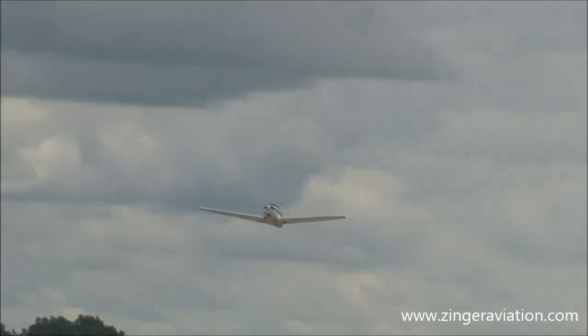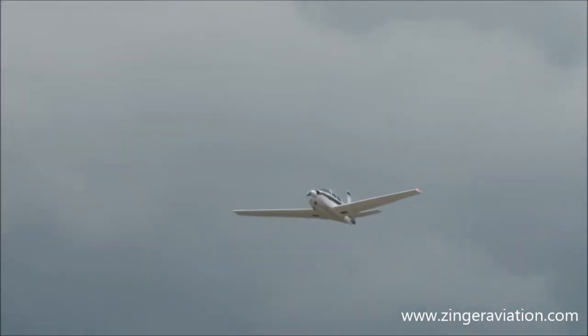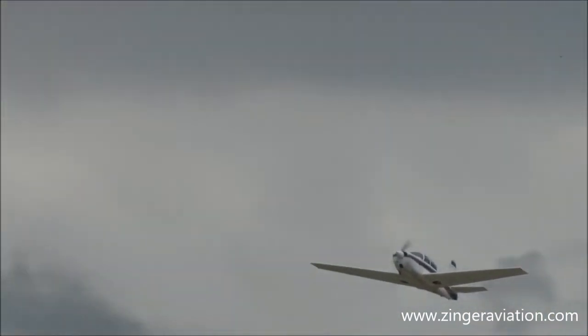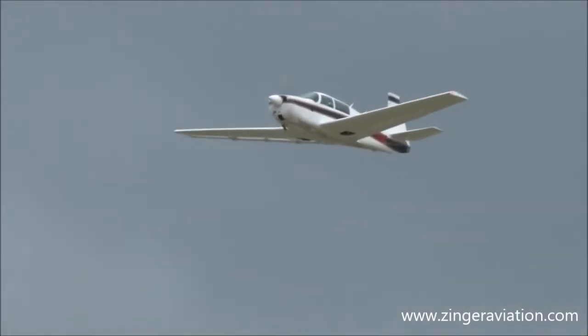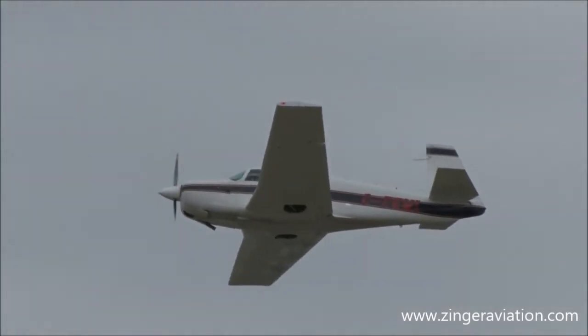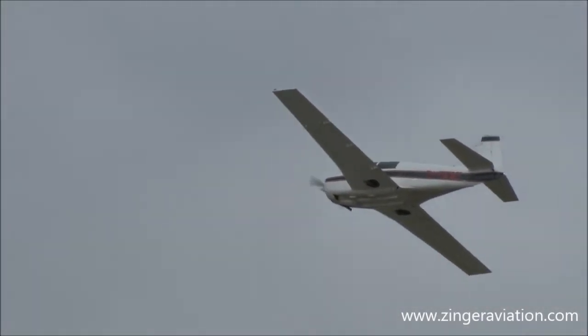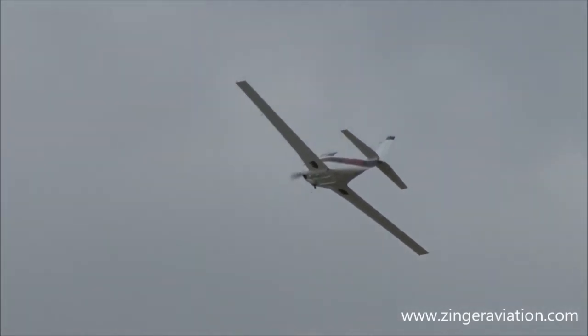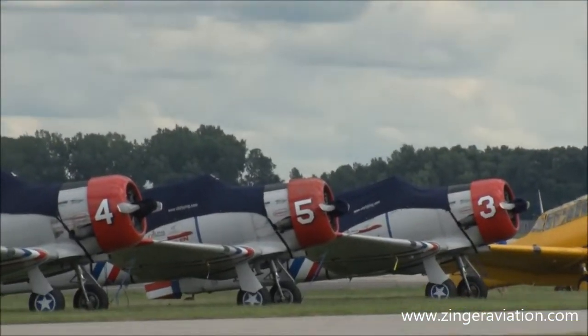We have a Mooney M20F. This is a Mooney — there's a whole line of Mooneys and it's a wonderful airplane. We represent all the Mooneys right up until recently. They're a very efficient aircraft.